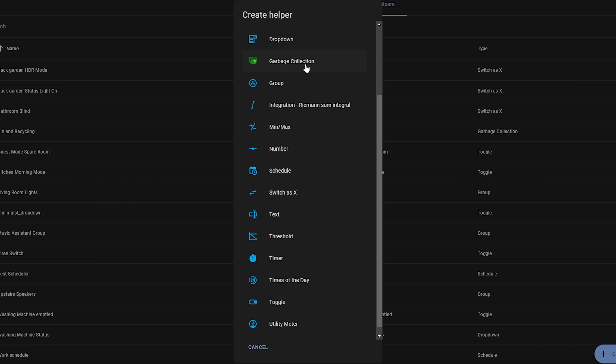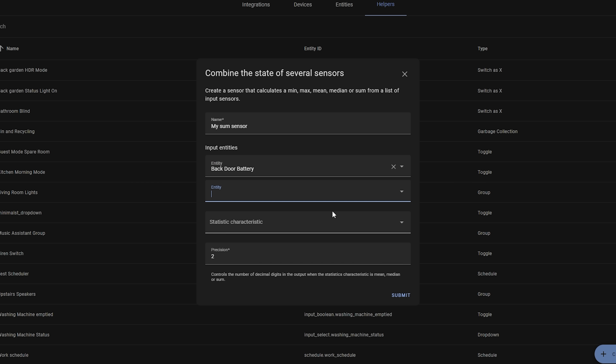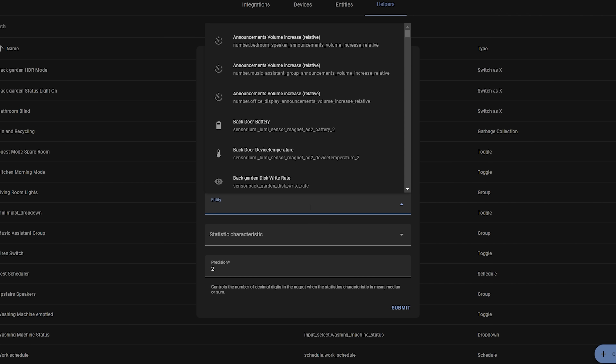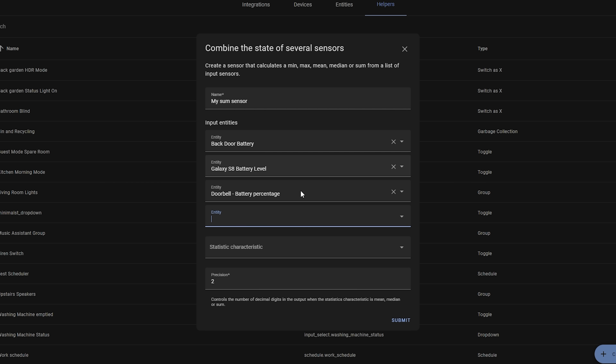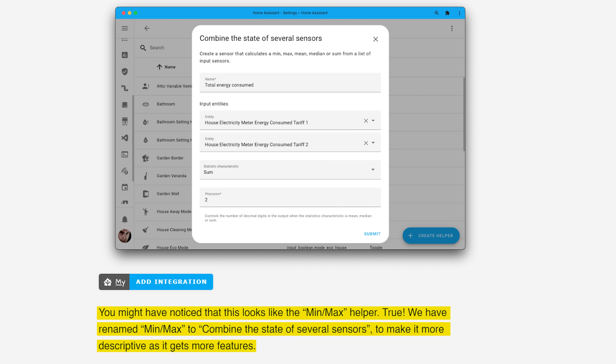Next up, you can now sum two or more entities together using a helper — something you could previously only achieve with a template. For example, if you have multiple devices measuring energy consumption and you want to add them all together to get a total, you can now do that. It's not actually a new helper, but rather an addition to an existing one. The min/max helper has been renamed to 'combine the state of several sensors,' and inside you'll find the new ability to sum entities together.